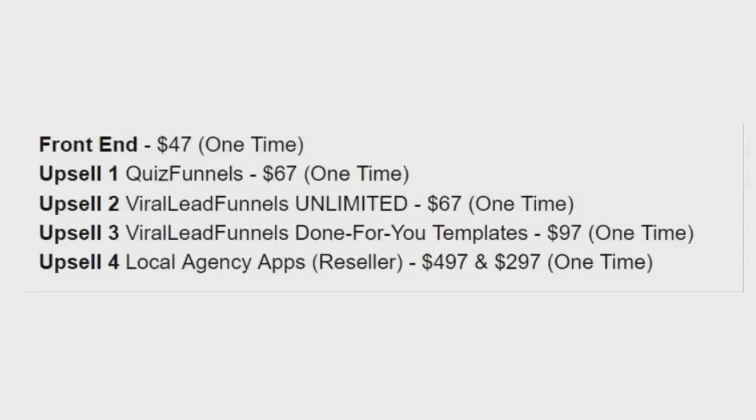Here are the Viral Lead Funnels upsells and OTOs. The front-end version is $47. Upsell number one, Quiz Funnels, is $67 — a one-time fee and a good way to get leads. Upsell number two is Viral Lead Funnels Unlimited at $67 one-time. Upsell number three is Viral Lead Funnels Done-For-You Templates at $97 one-time. Upsell number four is Local Agency Apps Reseller for $497, or the downsell for $297.